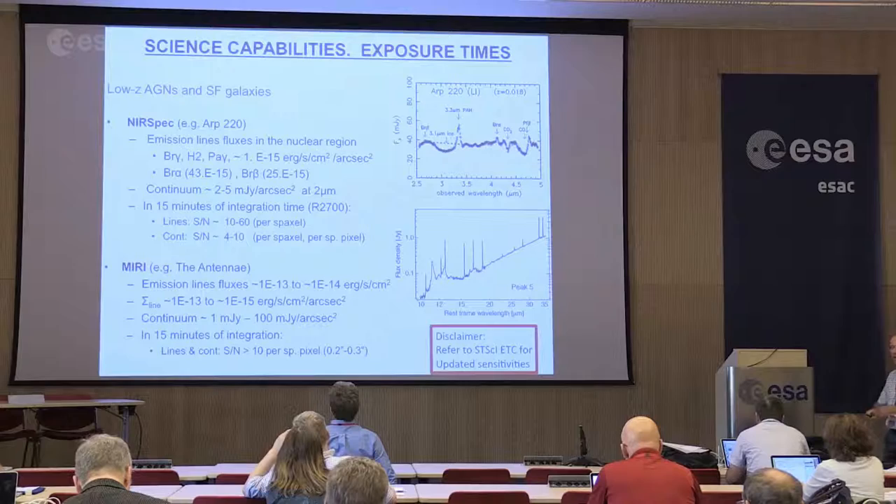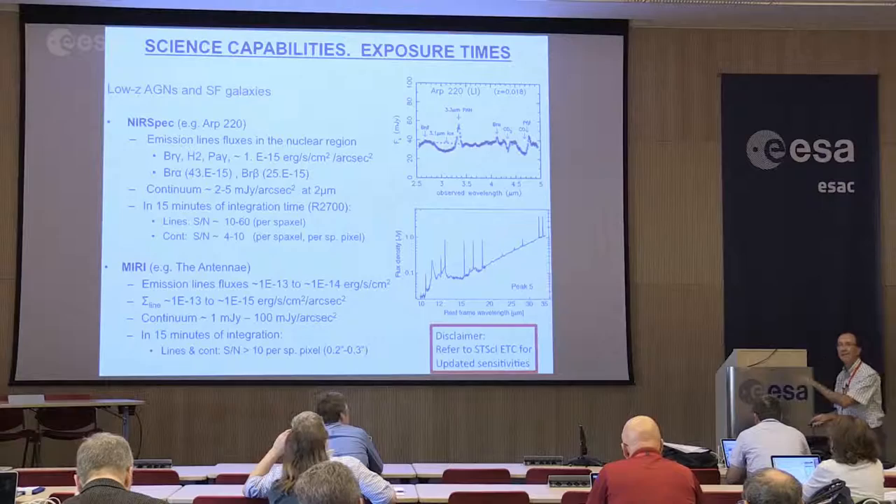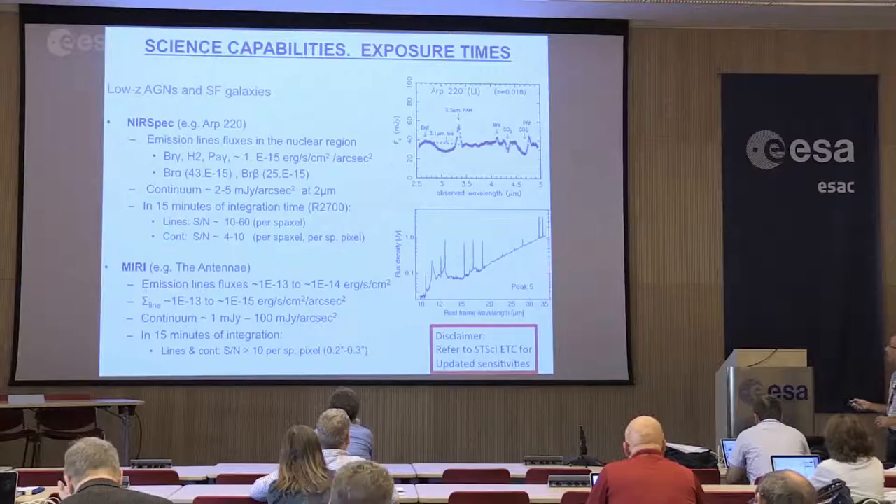Of course there is always a whole range of emission lines and so on. If you really want to check for your specific target, go and do your detailed modeling with the ETC. But the bottom line is that a few minutes will make amazing maps on many tracers in nearby galaxies.